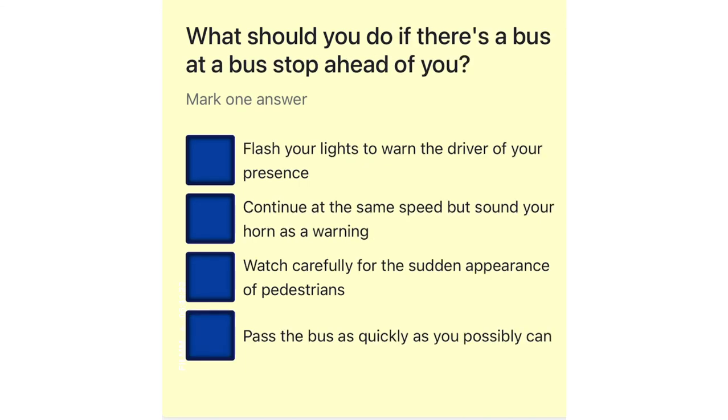What should you do if there's a bus at a bus stop ahead of you? Flash your lights to warn the driver of your presence. Continue at the same speed but sound your horn as a warning. Watch carefully for the sudden appearance of pedestrians. Pass the bus as quickly as you possibly can.